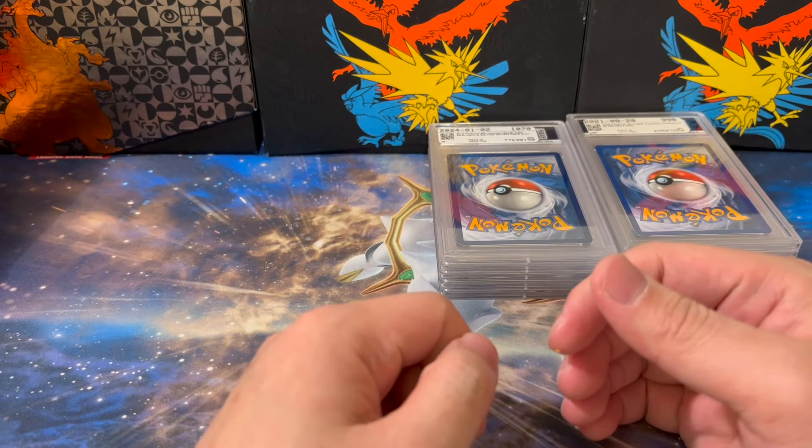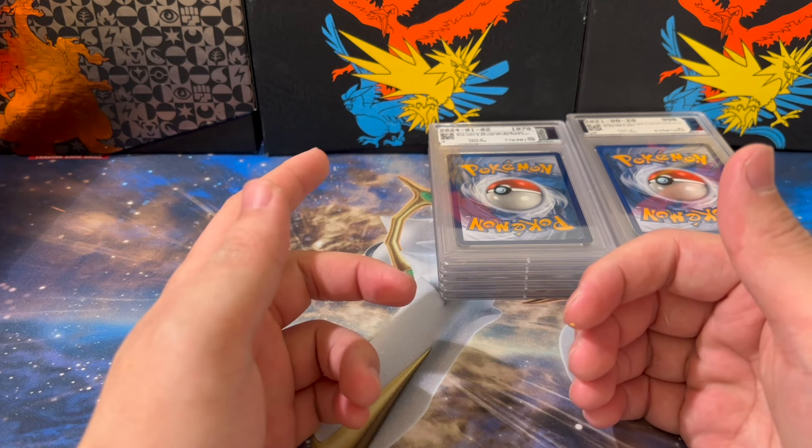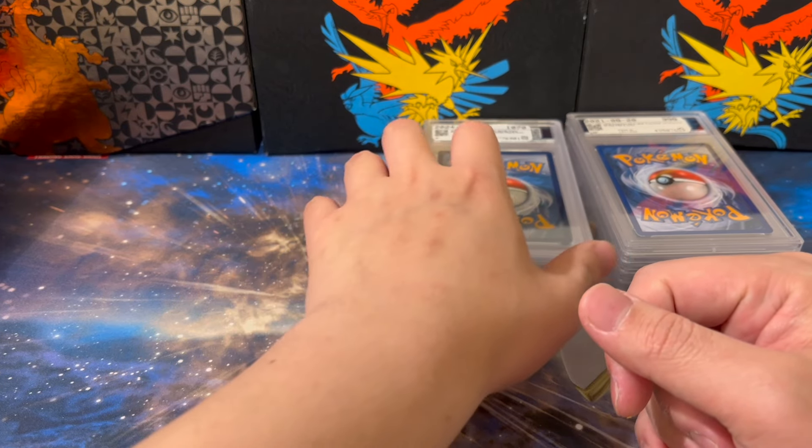All the cards you see today will be PSA 9 copies ranging from modern to more vintage Pokemon cards. So let's just go through them.